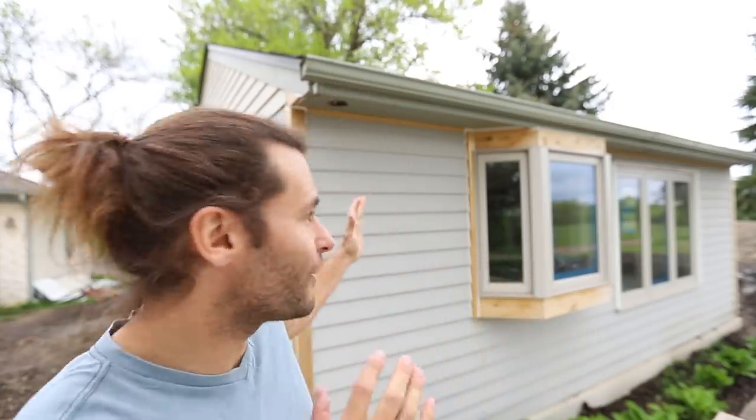What is up guys, welcome back to another pottery video. Today we're doing an extra video, and it's going to be pretty short. I'm standing in front of what is so close to being done — my new studio, which I'm super pumped for.